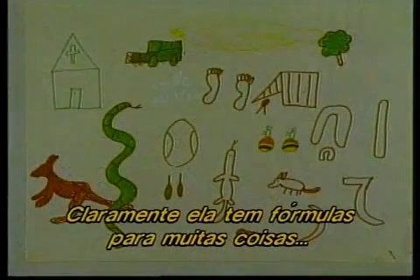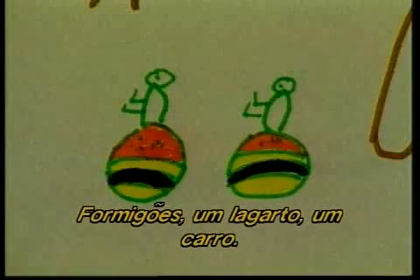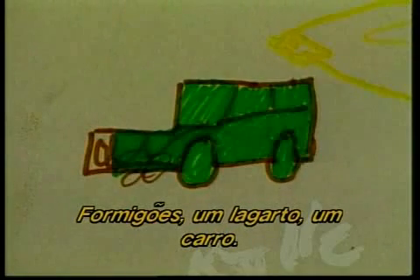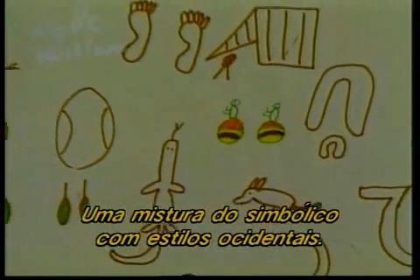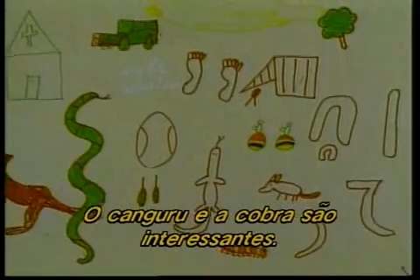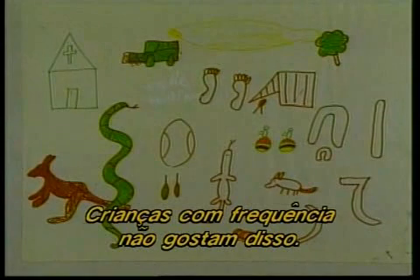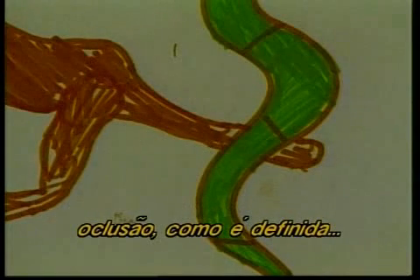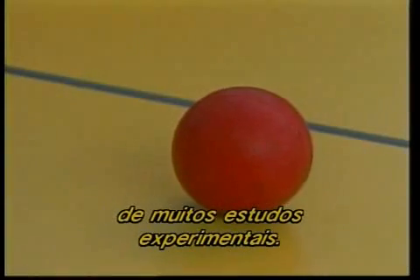She clearly has schemas for many of the familiar things she sees around her — honey ants, a lizard, a car — a mixture of symbolic and Western styles. The kangaroo and snake are interesting: one object is behind another. Often this is something children are not keen to do. This strong desire not to lose one object behind another — occlusion, as it's known — has been the source of many interesting experimental studies.